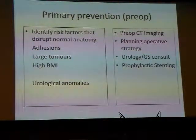Having identified risk factors, the preventive steps you should take include pre-op CT imaging so you can plan your operative strategy, a pre-operative consult with your urology and general surgical colleagues. Many gynaecologists now also ask for prophylactic stenting of the ureters.